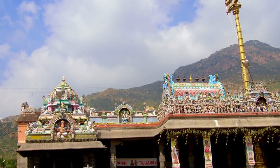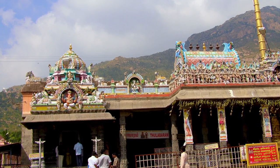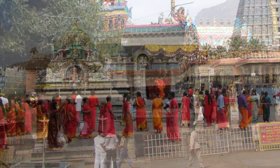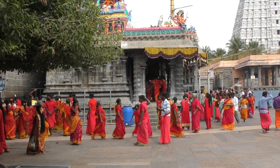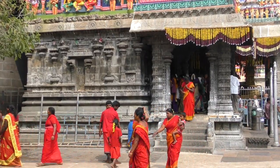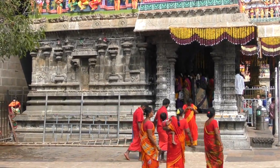Before entering the inner sanctum, most pilgrims make a circuit around the third prokhoram. They worship at an ancient Ganesha shrine just to the south of the flagstaff. The shrine was built by a popular ashram leader, Sambanda, in 1340. The large Ganesha image in the interior appears red, memorializing a tradition in which the god slays a demon.